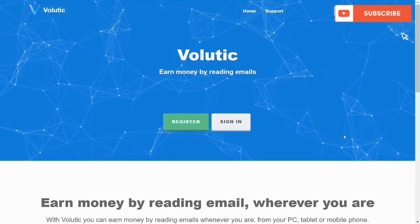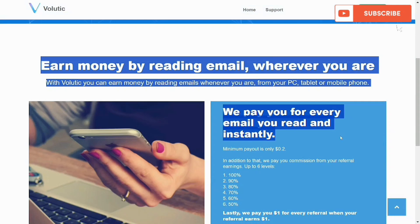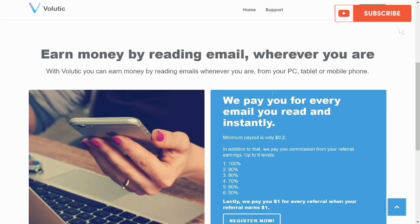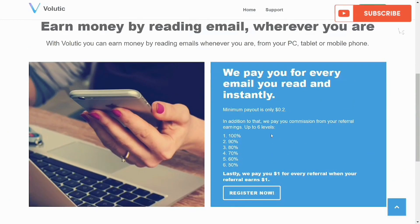This is what Volutic looks like. We're going to check out how to create an account and some payment proof, though I won't dive deep due to time. Basically, you get paid for every email you read — one email, they pay you; three emails, they pay you — it depends on the number of emails you read. The minimum payout is only $0.20. There's also a commission for referrals.